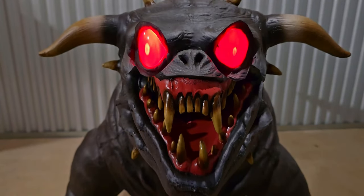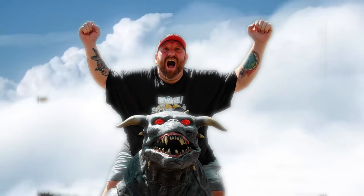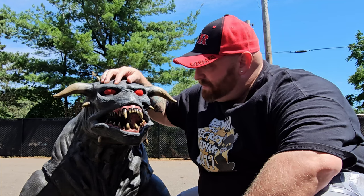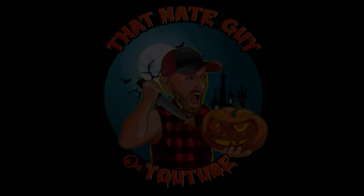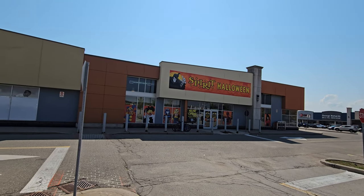Spirit's open, let's go! Alright guys, we are continuing across Canada in this giant monster of an RV. Today we are in Oakville, Ontario at this Spirit Halloween with a ginormous sign.